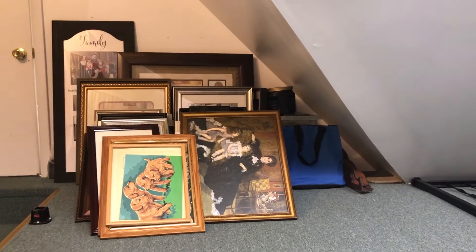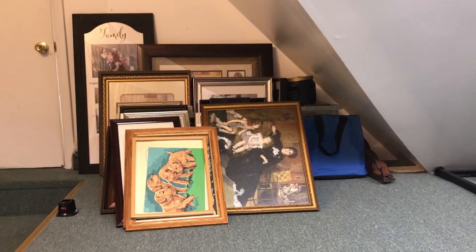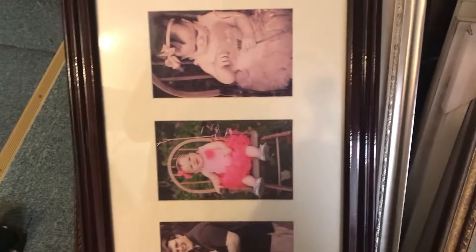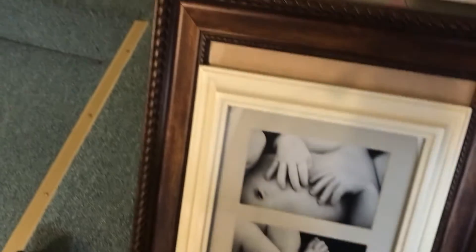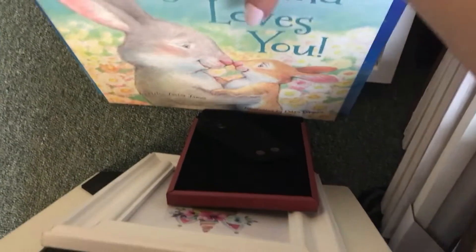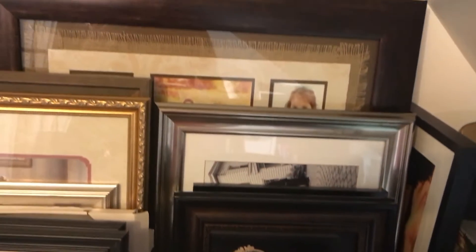I finished a lot of stuff in this one section and I'm really happy with how it turned out. The only thing I've left is this massive collection of picture frames — that's going to be a project in itself. I'll have to go through and decide which frames to keep, which pictures to take out, and what to donate. That's a project for another day, but I'm happy with how everything else turned out today.